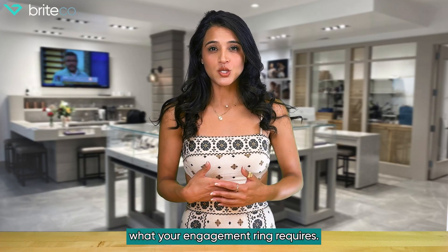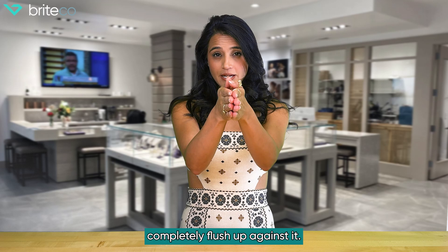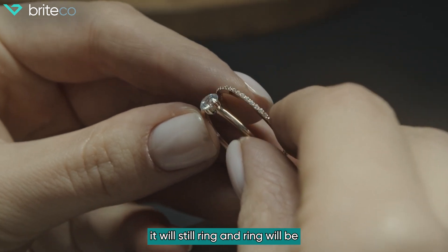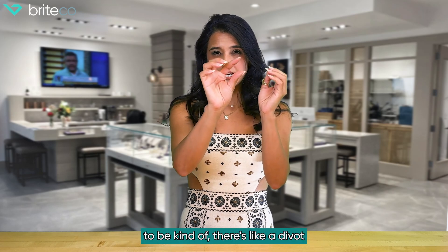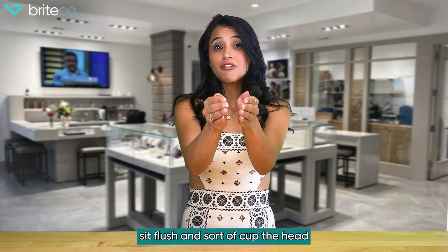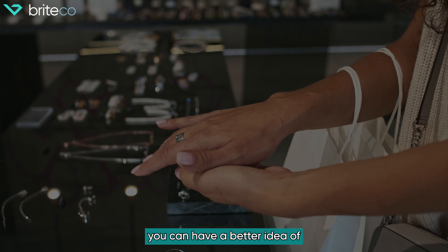Now let's talk about what your engagement ring requires. Some engagement rings are crafted and designed to allow a wedding band to sit completely flush up against it — it doesn't matter if it's the same style or a different ring altogether. Some engagement rings have what we call a lower head, or maybe a bezel or a halo, where the wedding band actually has to have a contour or divot so that it sits flush and cups the head of your engagement ring. Keep that in mind and learn which style your ring requires when you're shopping for wedding bands.